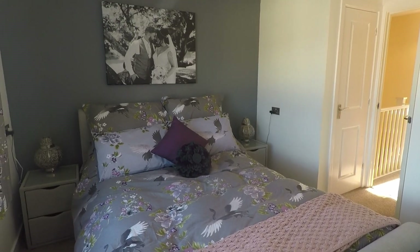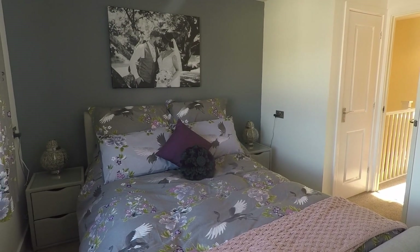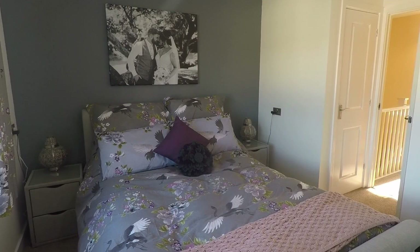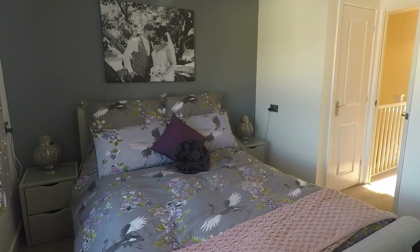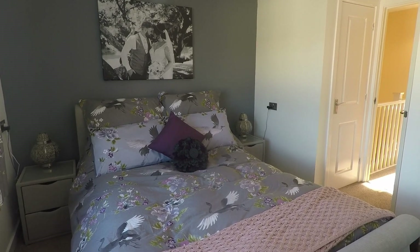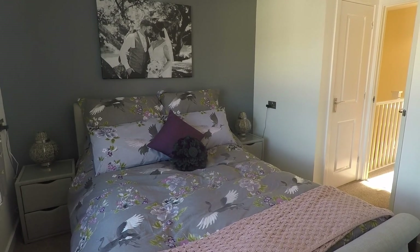So overall, a very well presented property in a nice popular location, and this concludes our Pinkmove video tour. If you're interested in viewing this property, please contact a member of the Pinkmove team today to book an appointment. Thanks for watching.